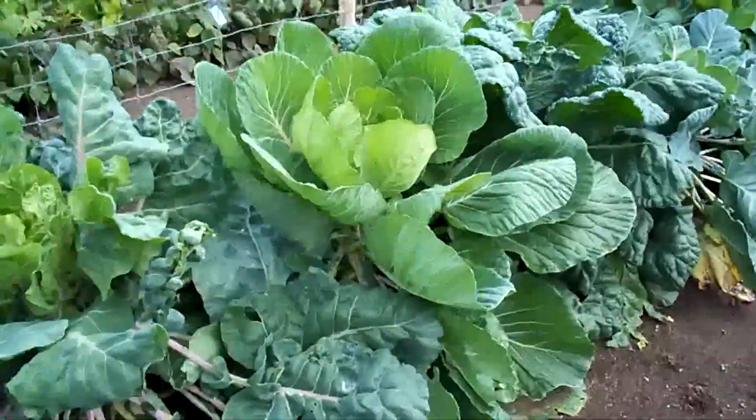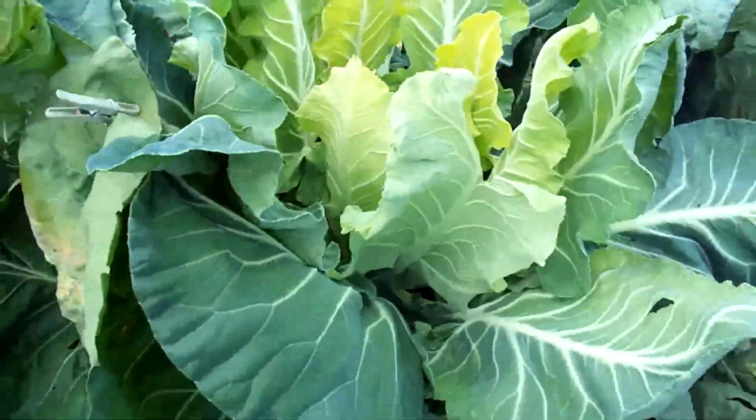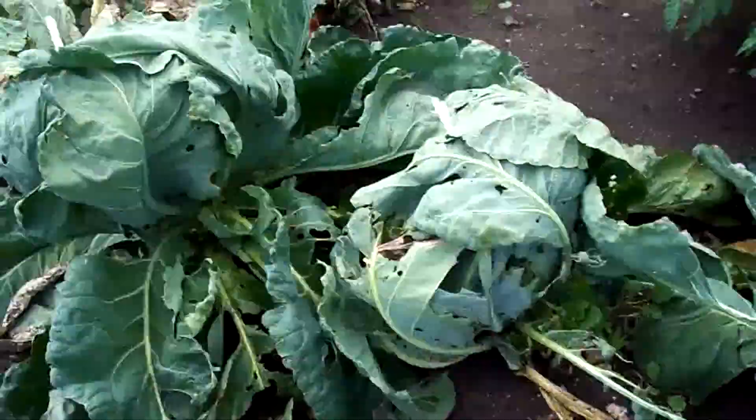The beans are just going to go to the chickens. Brussels sprouts growing fantastic. Cauliflower, now that we've covered the heads in, is starting to grow again. That guy got to fix the clothespin.